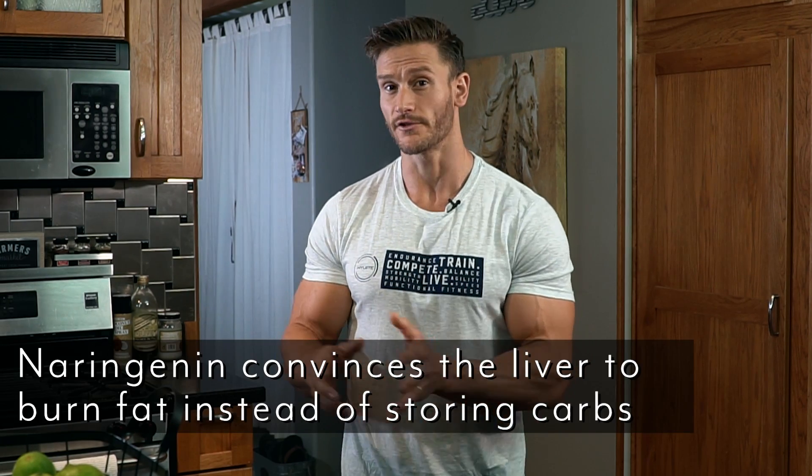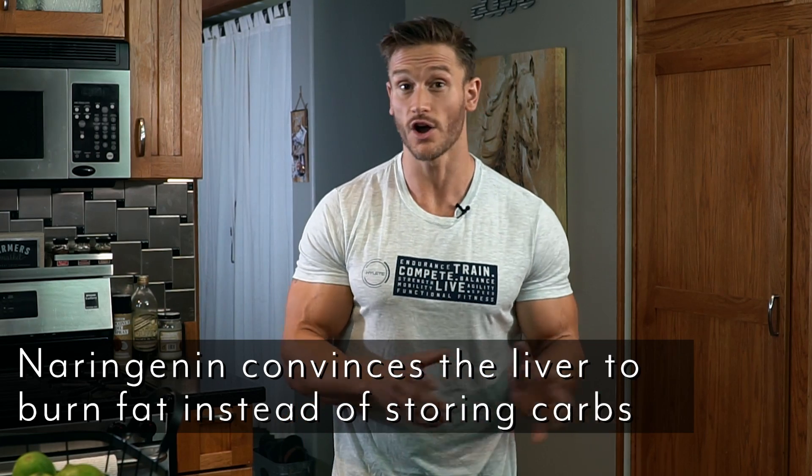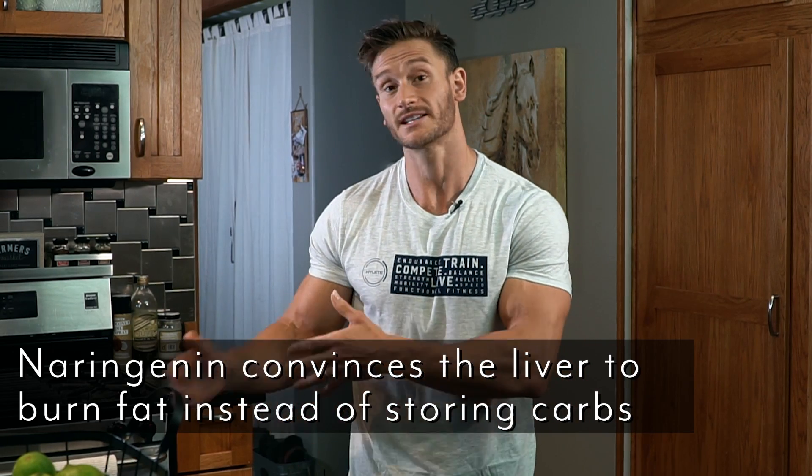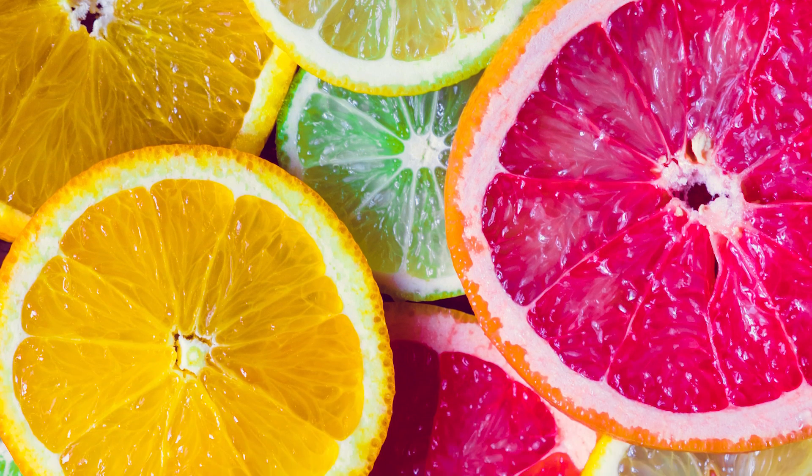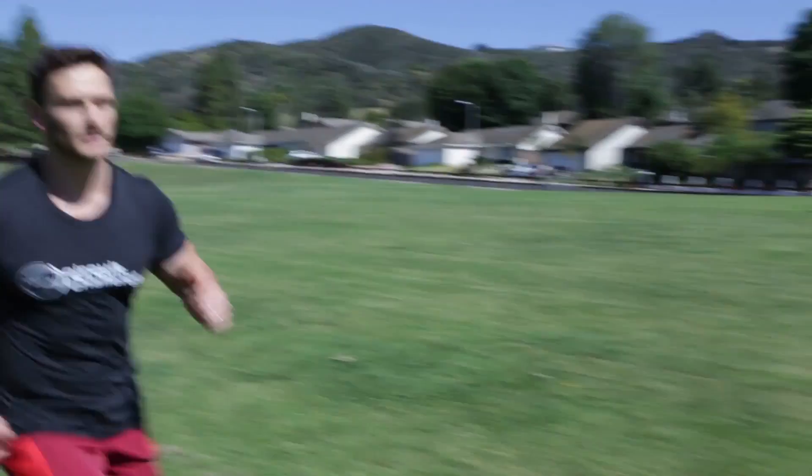What's really cool about grapefruit is it contains something known as narangenin. Narangenin convinces the liver to utilize fat for fuel instead of storing carbs through de novo lipogenesis as fat. That means grapefruit is a master manipulator — it goes into the body and tells the liver to do a different job than what it was used to doing. So not only is it a low glycemic fruit, but it also ultimately helps you burn more fat in the long run.